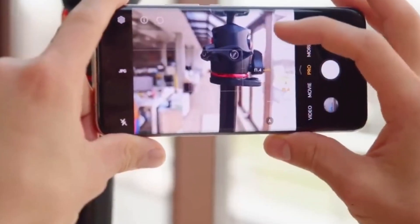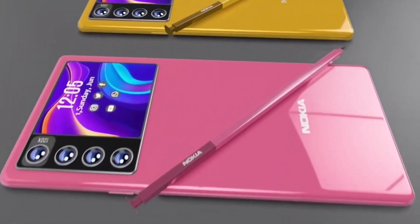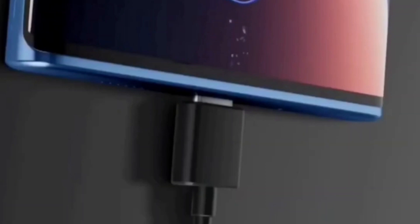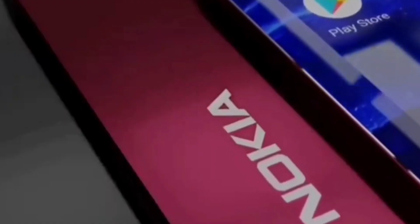The Nokia Zero 5G is another noteworthy model, featuring a triple camera setup with a 108MP main sensor, complemented by a dual 32MP plus 5MP front-facing camera. It operates on the Qualcomm Snapdragon 8 Gen 2 processor, with options for 12GB or 16GB RAM and 256GB or 512GB of internal storage.